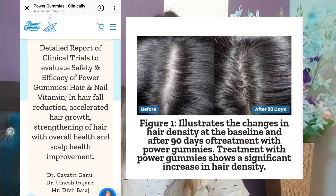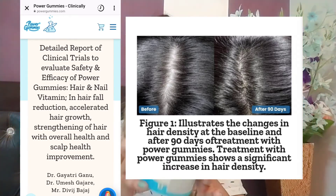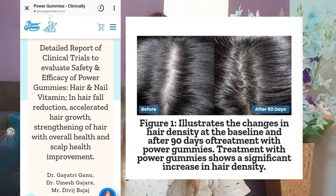Let me show you. Power Gummies has proven that it is safe for you. Power Gummies is good for your hair and nails. You can reduce hair fall and accelerate hair growth, strengthen hair, and improve overall scalp health. Dr. Gayatri, Dr. Umish, and Mr. Divij have already mentioned it on their website.